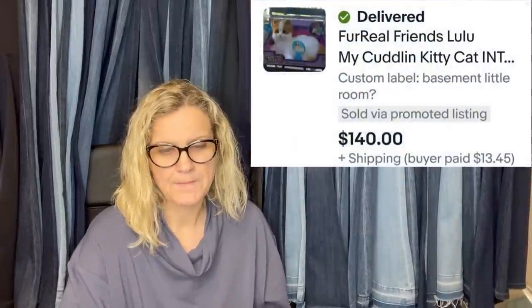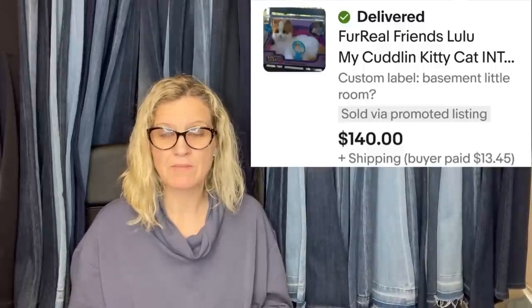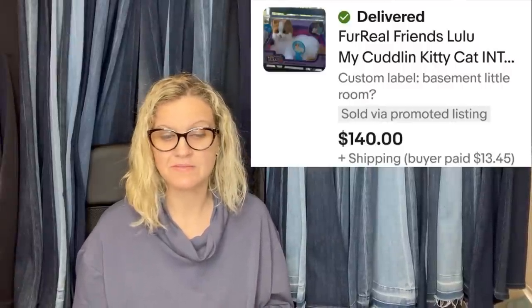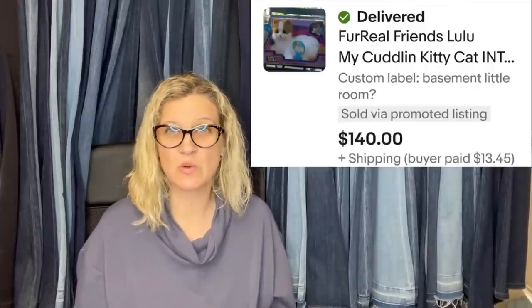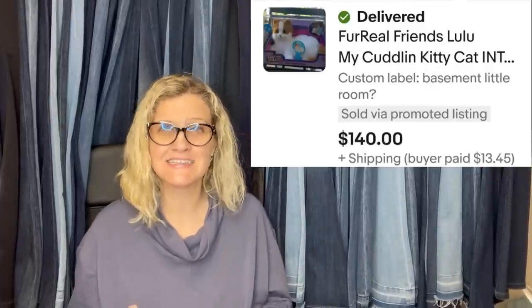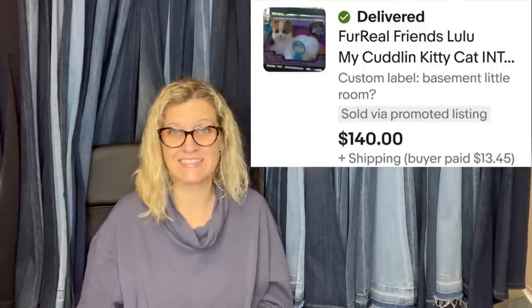For Real Friends — Lulu picked up at a garage sale for $5, had it listed five months, and sold it for $140. If they're pre-owned, are they big money? Sometimes. If I can get them for five bucks or less, I pick them up. This one was new old stock — still in original packaging, probably a retired item. Anything new old stock, pick it up.